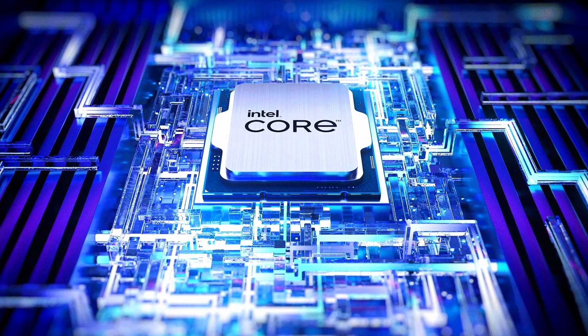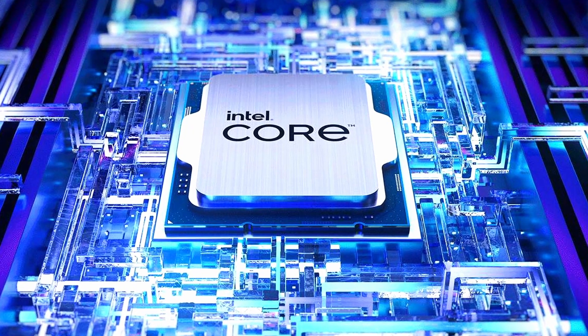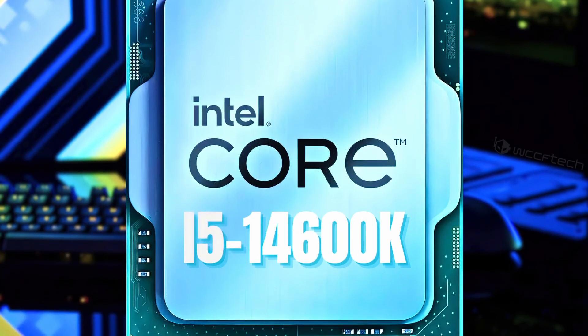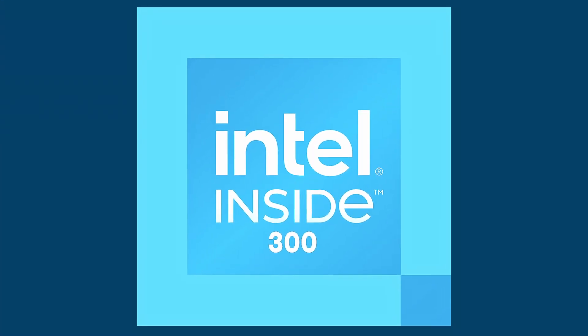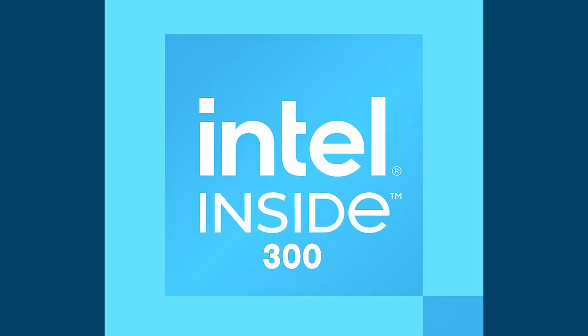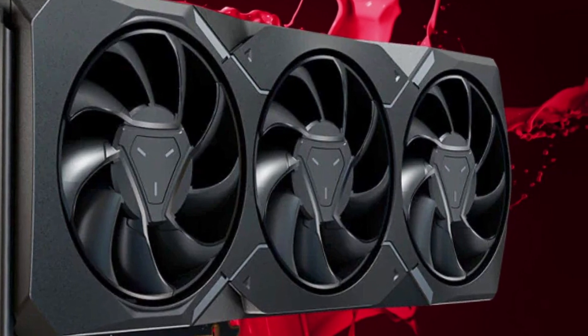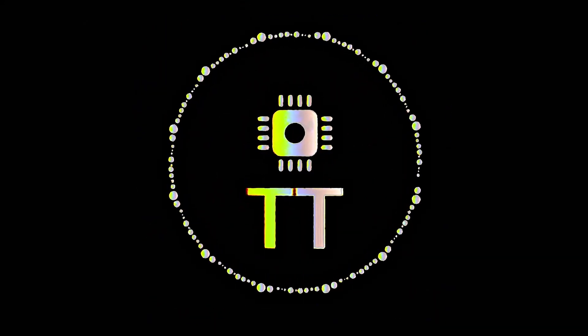Intel Core i5-14600K has been spotted with 14 cores and 5.3GHz boost clock. The Intel Core i5-14600KF is faster than the i5-13600K. Intel is reportedly planning a dual-core Intel 300 desktop CPU. ASRock has listed the Radeon RX 7800 XT and Radeon RX 7700 XT at EEC. This is TechTrack.